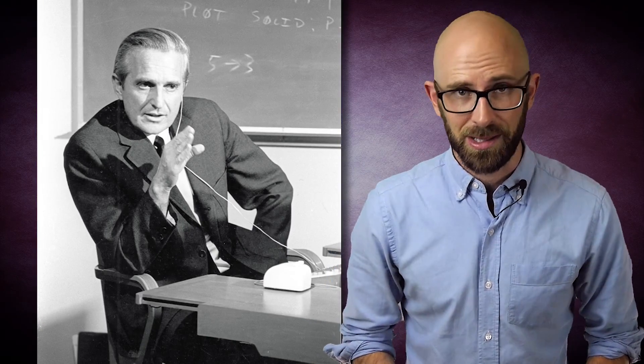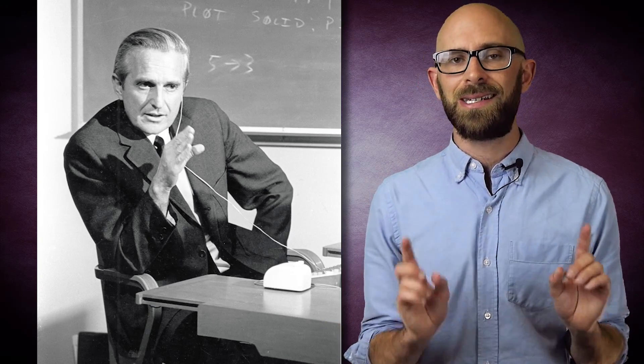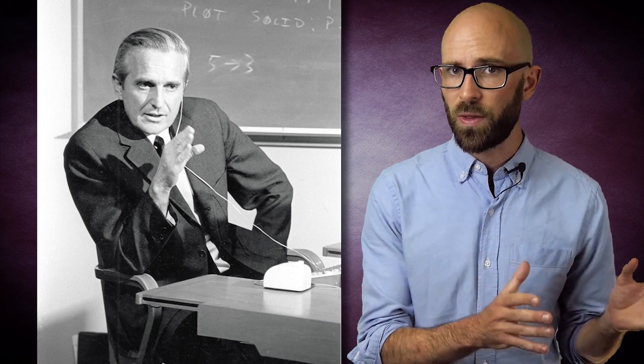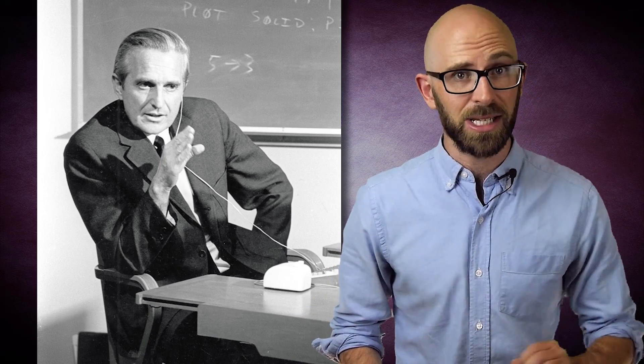Doug Engelbart is widely credited as the inventor of the computer mouse. Of course, as with most inventions, nothing happened in a vacuum, and before the device that gave birth to the modern mouse was thought up, there were several exceptionally similar devices around.